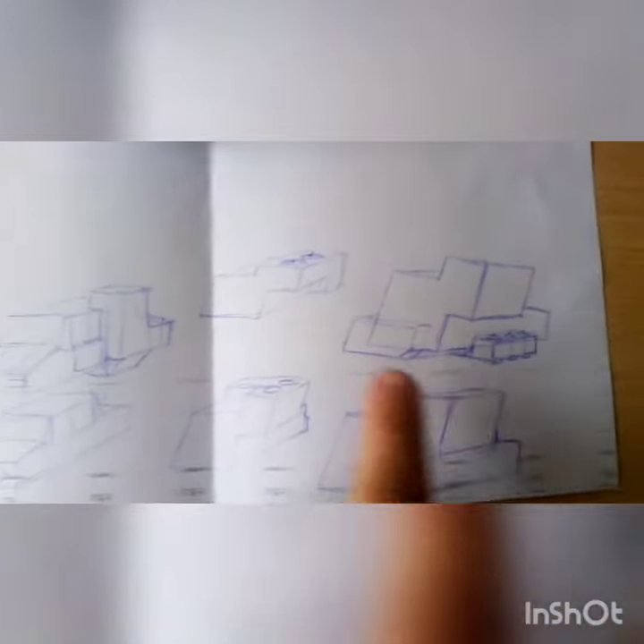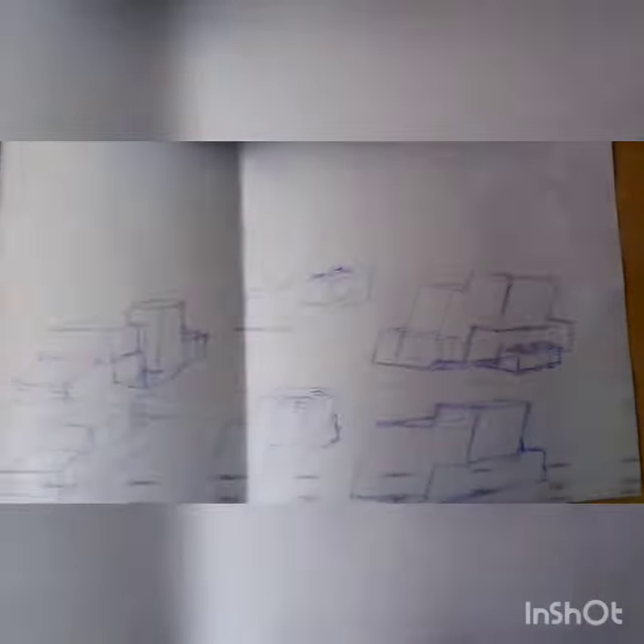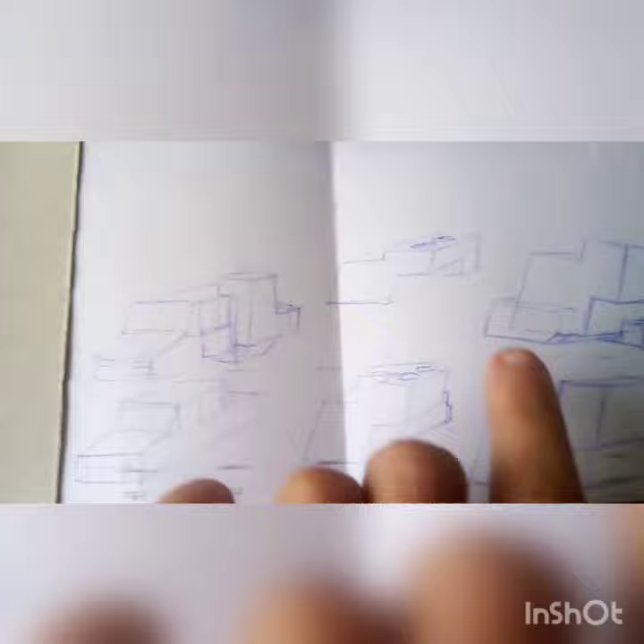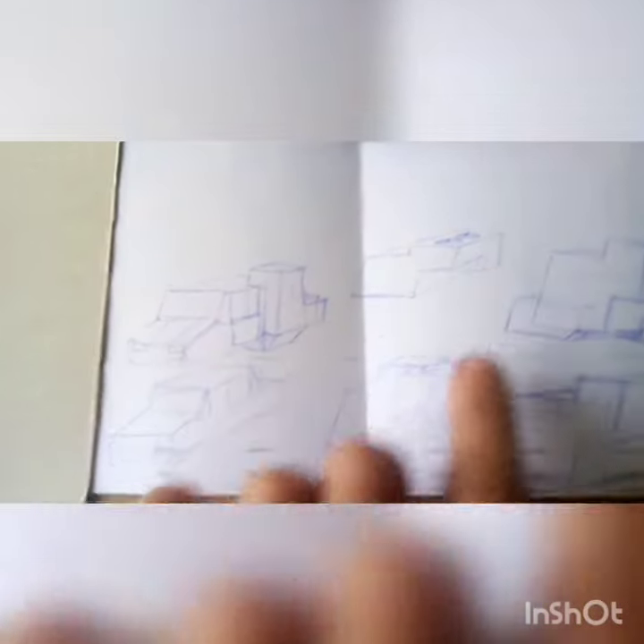These are the hoover propellers. Here's the front window, and there are the passenger seats. Another set of hoover car sketches I did during my lunch break.